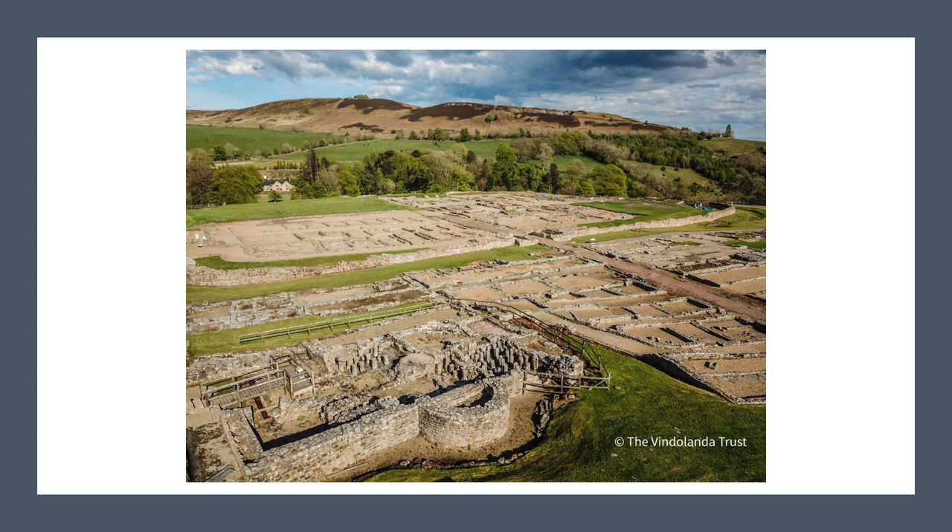Looking at Vindolanda's position in the landscape, there would have been more pockets of woodland than we see today. The ground would have been far more marshy and probably unsuitable for agriculture. The area was attractive for its mineral deposits and good water supply — deposits of iron ore, coal, sandstone, limestone and even lead veins could be found. The production of mortar required lime, and clay was needed for packing the wattle and daub walls. You can still see remains of the quarries on Barcom Hill.